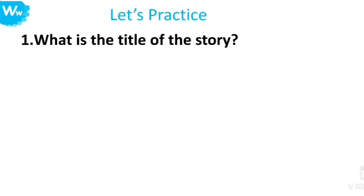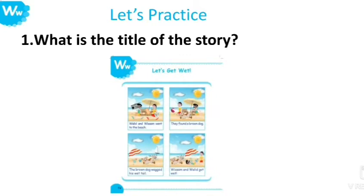Now, kids, it's time to practice. Let's answer the questions. Number one: What is the title of the story? Look carefully — where can you find the title? Great job! The title of the story is Let's Get Wet.